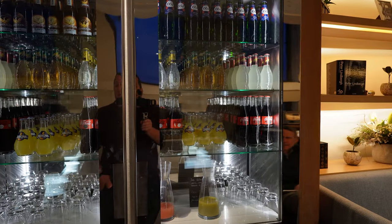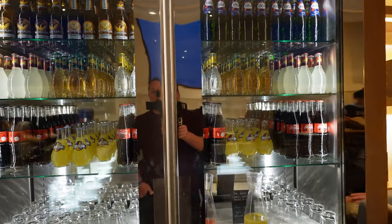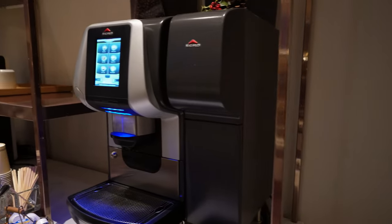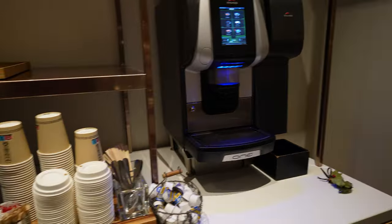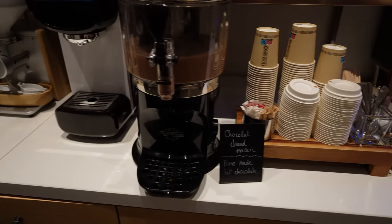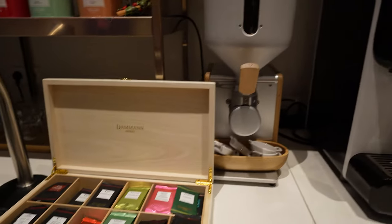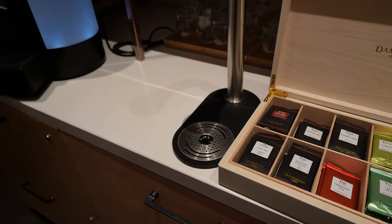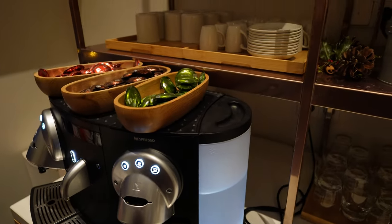You'll also find refrigerators that feature drinks for you to take as you please — these are available throughout the day. Along the back wall, you'll find your hot beverage options: an espresso machine, fresh homemade hot chocolate, another espresso machine that also has hot water, tea packets, and a Nespresso machine with Nespresso pods on top.